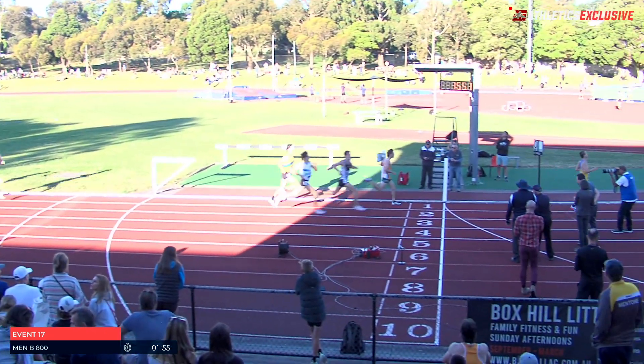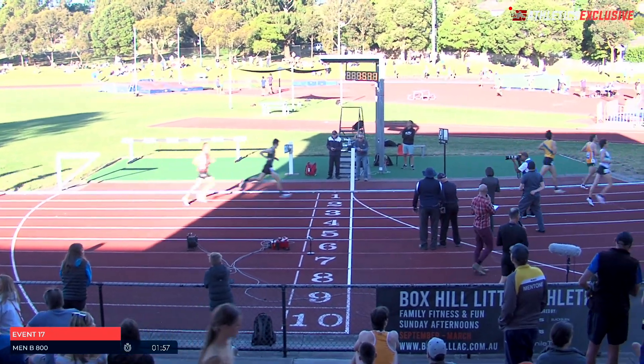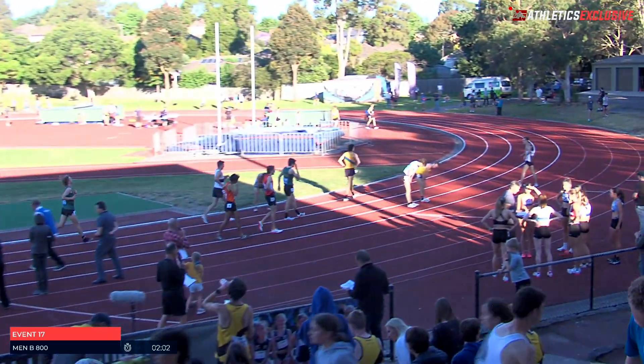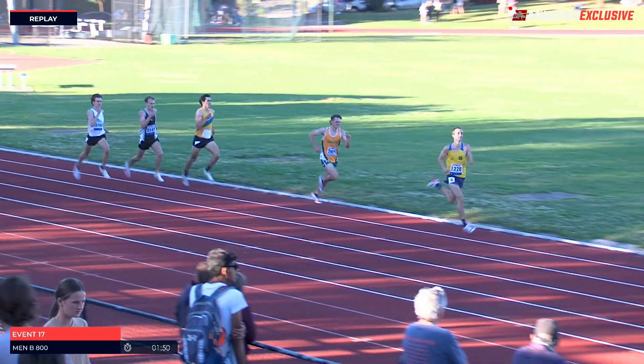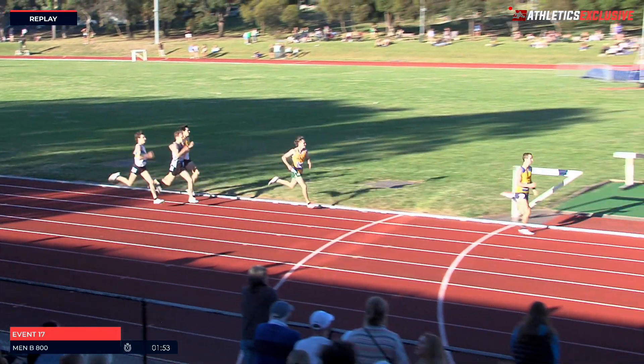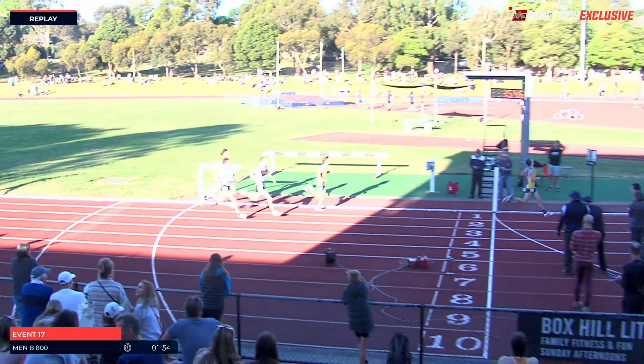A 1:54 PB for Rosado there. And the top five all get inside that 1:56 mark, so there'll be some very happy runners with that. It was a real dash home there for second, third, and fourth. Included, obviously, Toranto and Matheson — I just missed the other one that was in that mix.